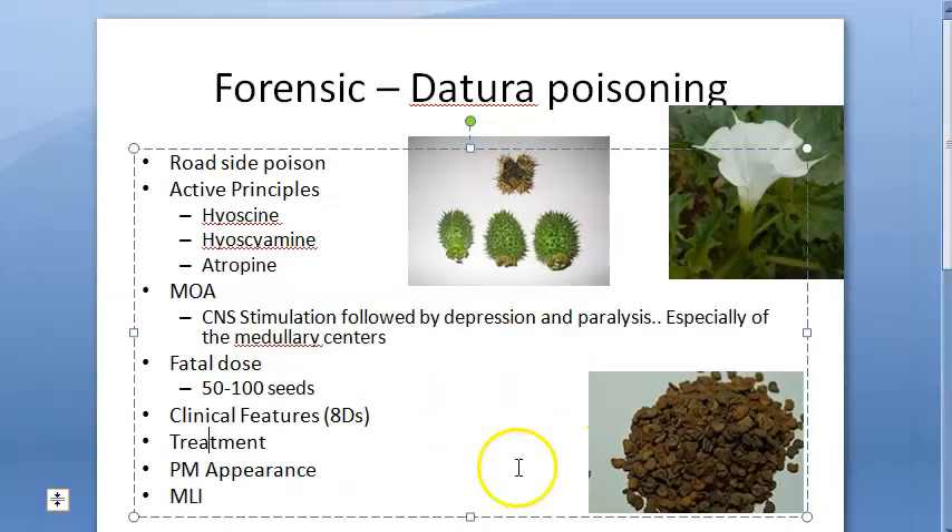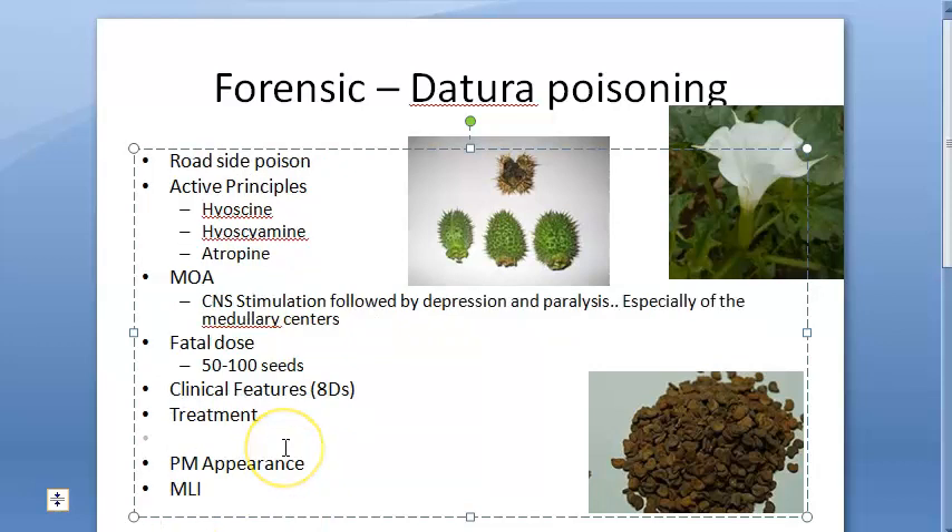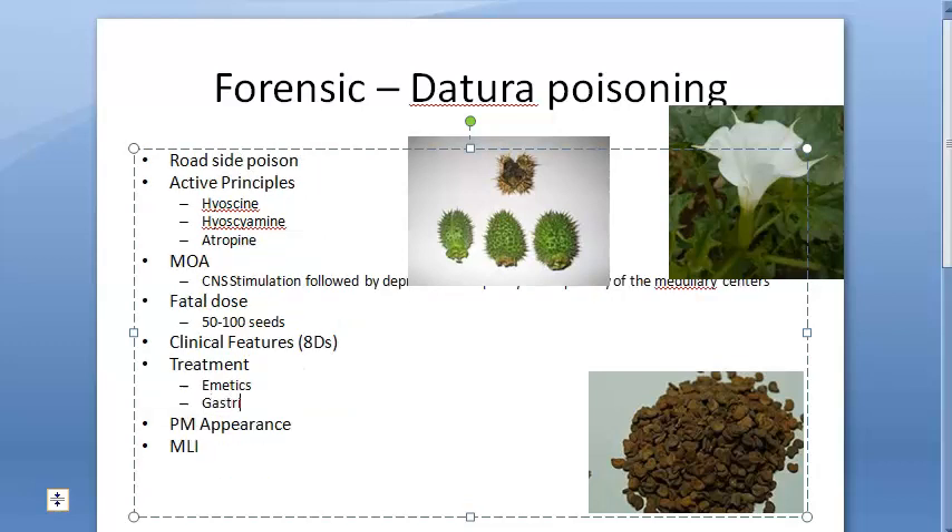We are done with the clinical features. Moving on to treatment — basically you will do normal symptomatic treatment: give emetics so that the patient vomits, then perform gastric lavage.